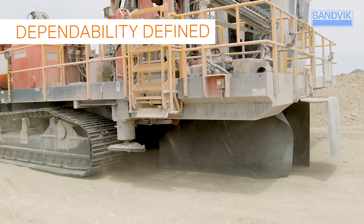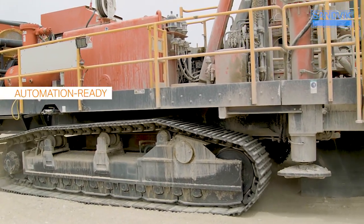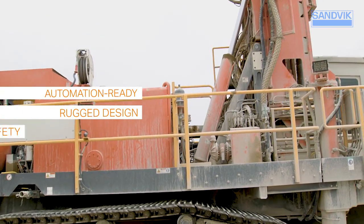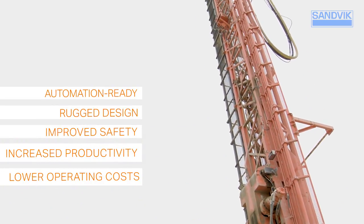Designed for the world's most demanding mining conditions, the DR412i is equipped for rotary or down the hole drilling, is automation ready, and features a rugged design with improved safety, increased productivity, and lower operating costs. Let's take a closer look.